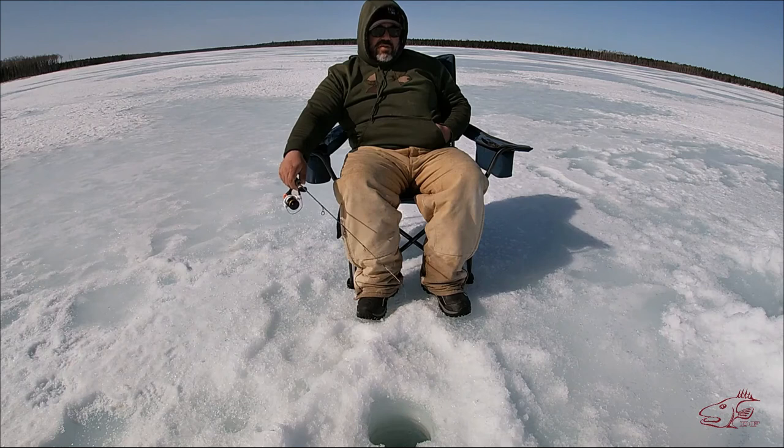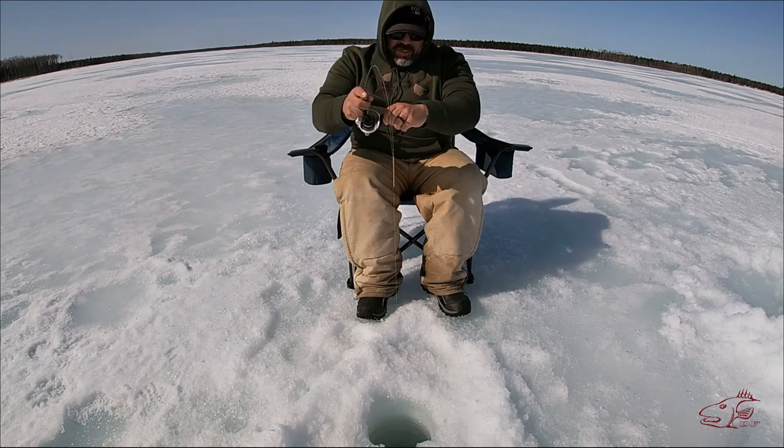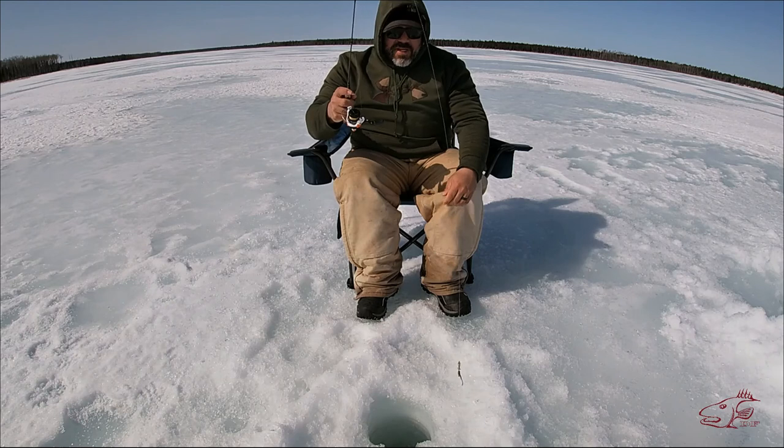I was just about to quit because of the wind and I got a hit!